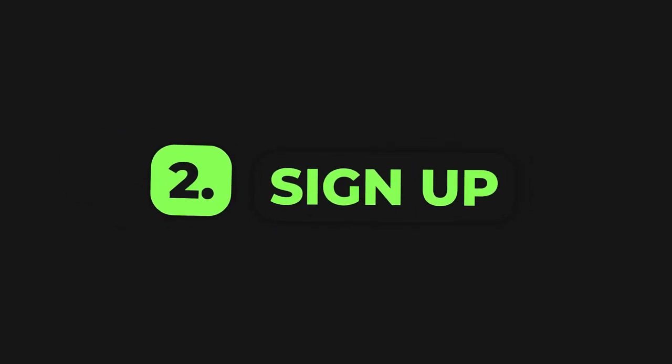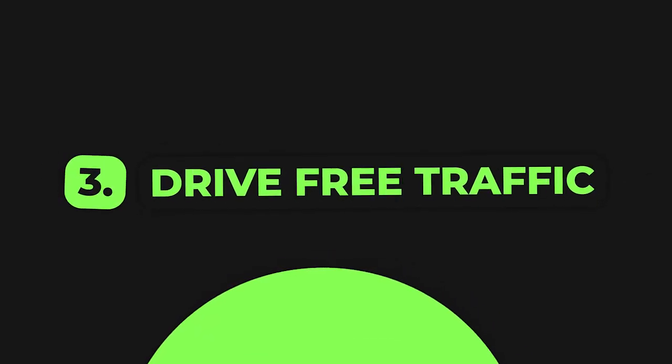So in this video, I'm going to show you exactly where to find hundreds of different AI bots, how to sign up for their affiliate programs, and how to drive free traffic without having a YouTube channel and without having any social media presence.